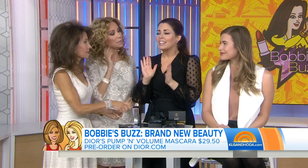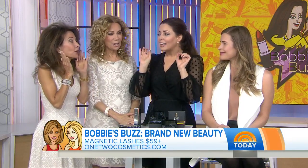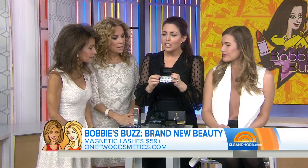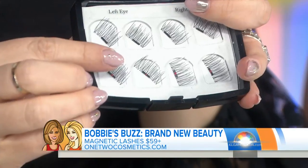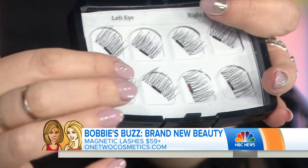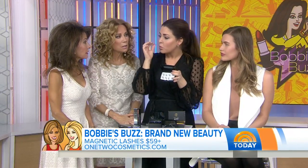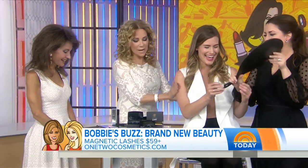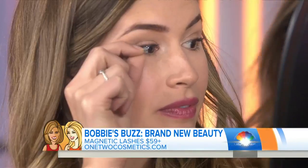It is really rare for me to say 'beauty breakthrough' because I have tried everything, but I have to give Katie, the founder of One Two Cosmetics, the biggest high five for magnetic lashes. There are tiny magnets on the strip and the way it works is you sandwich two pieces around your own lash — no messy glue. Sarah here is going to show you: she already has the top piece on.